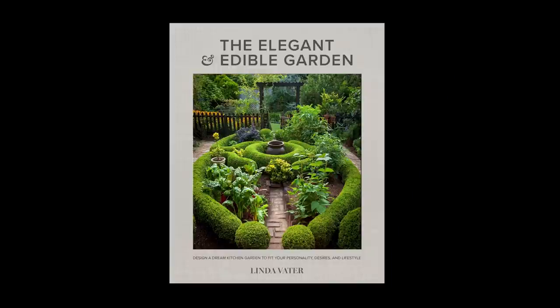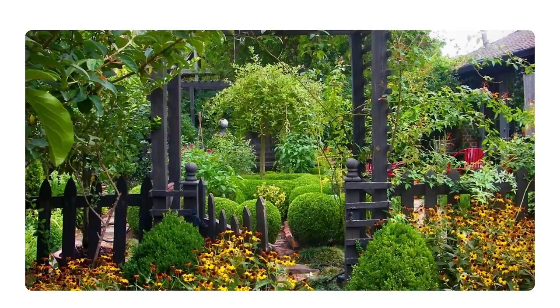I'm so passionate about incorporating edibles into my landscape that I even wrote a book about it. It's called The Elegant and Edible Garden, and pretty much everything that I'm going to discuss today is in this book. It'll be available in April, so if you want it as a reference, I would suggest that you put it in your cart and you refer back to it as you build your own dream garden.